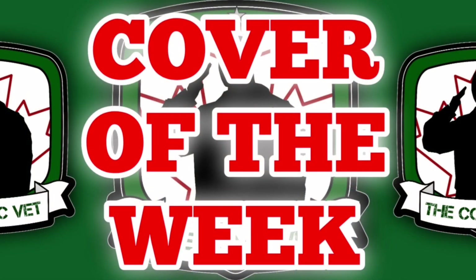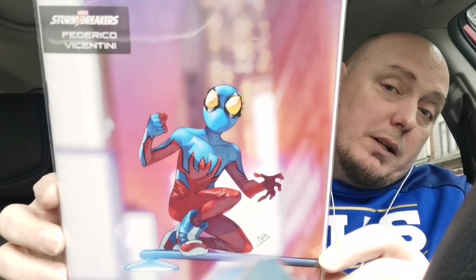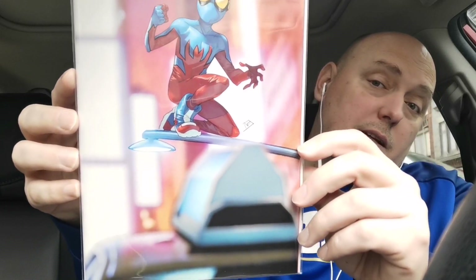Now it's time for cover of the week. My cover of the week is done by artist Federico Vincentini and it belongs to Spider-Boy. This Stormbreaker variant just spotlights an incredible piece of artwork. Stormbreaker variants always feature brilliant art, but this one is really, really well done. Cover of the week belongs to Spider-Boy by Federico Vincentini.